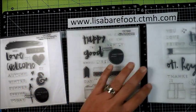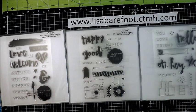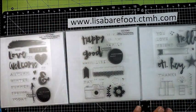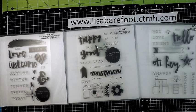The deal for September is you can get all three of these for $34.95, which is a $6.95 savings over purchasing them individually. These stamp sets are only available through September 30th. If there's something you'd like, please visit our website at lisabarefoot.ctmh.com. Thank you and have a blessed day.